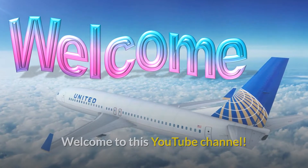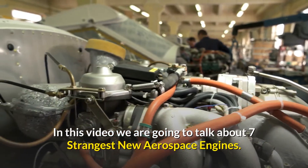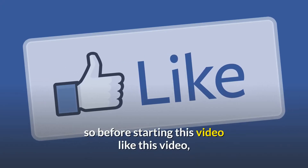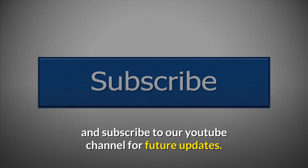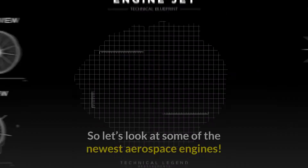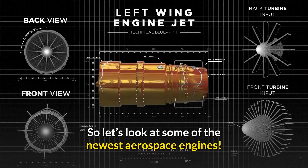Welcome to this YouTube channel. In this video we are going to talk about 7 strangest new aerospace engines. Before starting, please like this video and subscribe to our YouTube channel for future updates. There are tons of weird and unconventional designs coming out, so let's look at some of the newest aerospace engines.